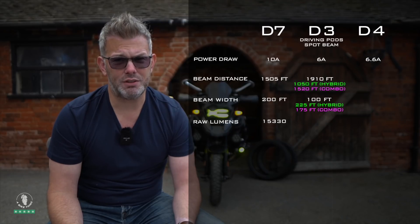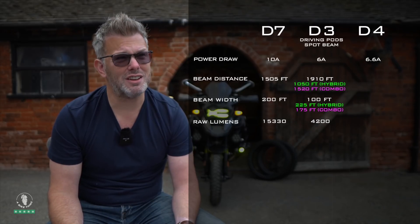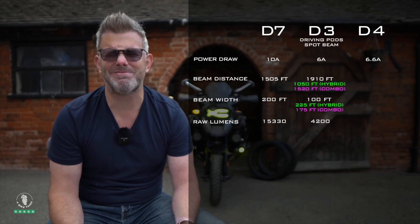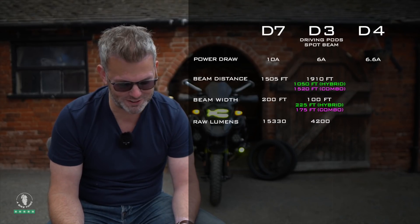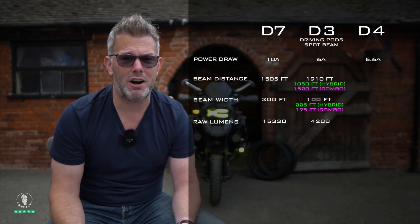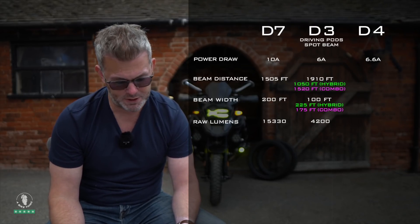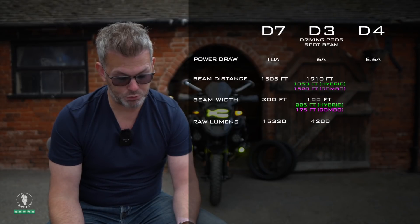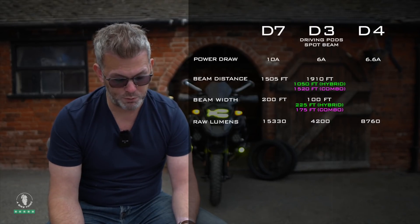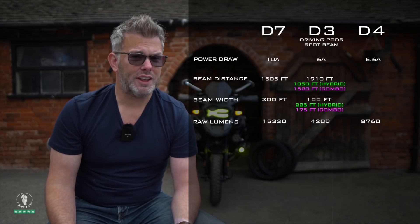The lumens on a single D3 is 2100, so a pair is 4200. The D7s produce 15,330 lumens for a pair. I don't fully understand how the D3 can throw light further down the road with far fewer lumens — there's obviously some other technology involved. Even the D4s have raw lumens of 8760 for a pair, so around 4380 per pod.